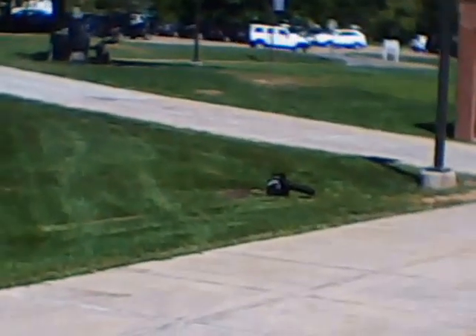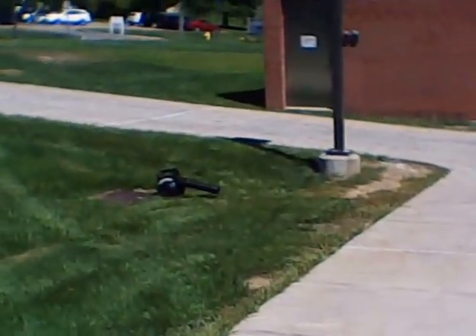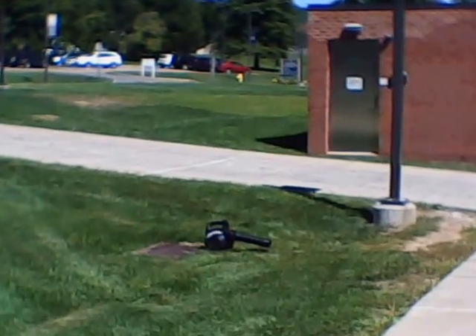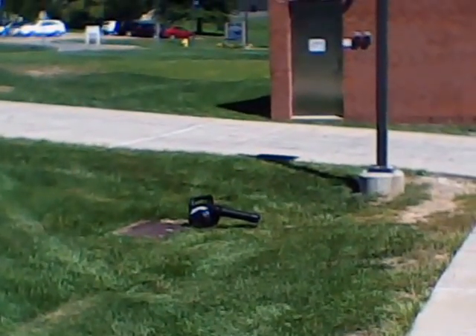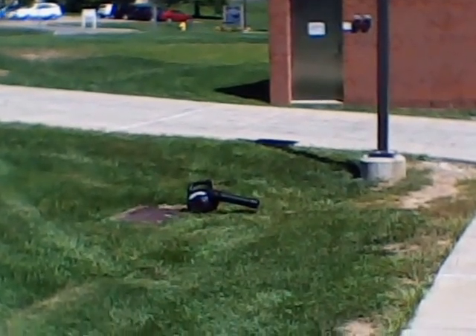Hi YouTubers, Dave once again out in western Pennsylvania, USA. I'm doing a fuel test on a 25cc leaf blower engine — four-stroke, fuel capacity about 500 milliliters. I have a synthetic gasoline formulation based on a mixture of toluene and drip gas, or natural gasoline distillate.